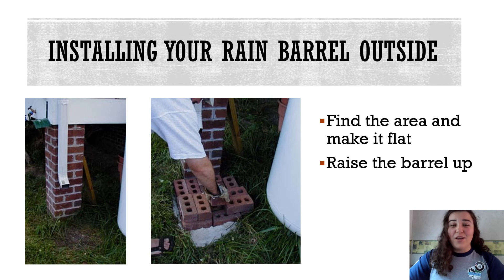To install your rain barrel outside, you will want to first locate the downspout you will be using and make sure the area underneath is flat, which can be done by leveling the ground or adding sand or gravel. You don't want the barrel to tip over because when it's filled with water it'll be really heavy and you don't want to injure anybody or anything around it. Next, you will want to create a raised level for the barrel to sit on, which can be made from bricks, cinder blocks, or pressure treated wood. This is to make it easier to access the faucet.